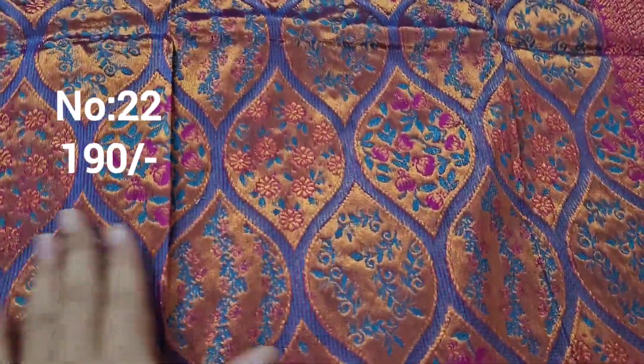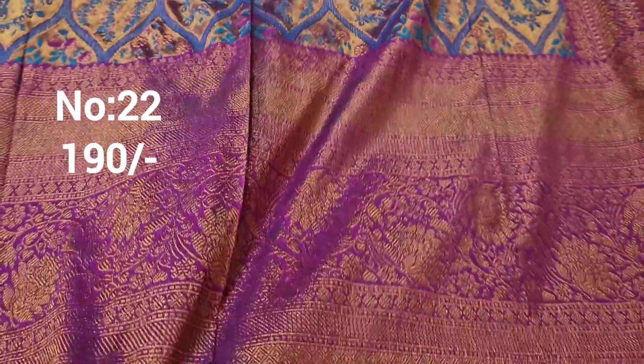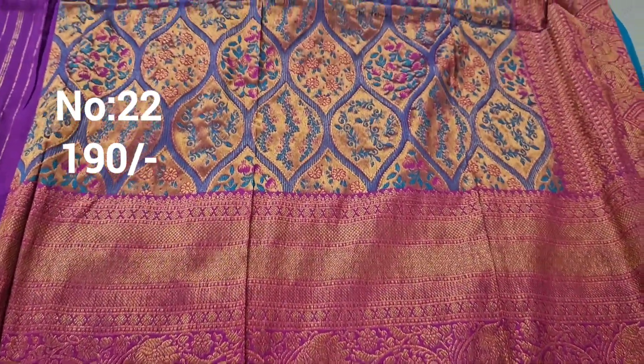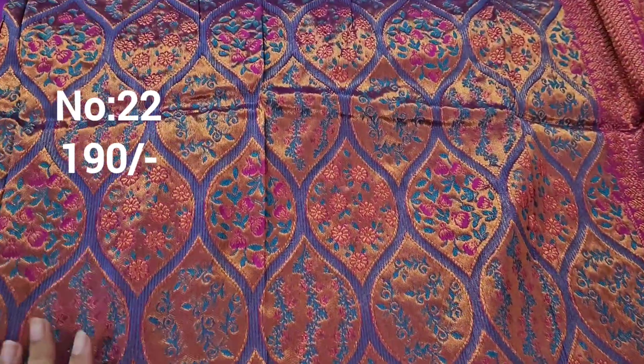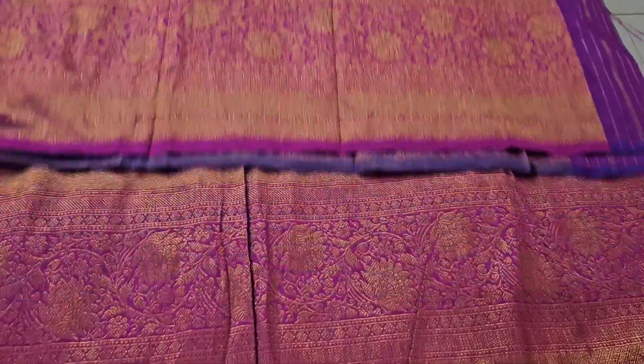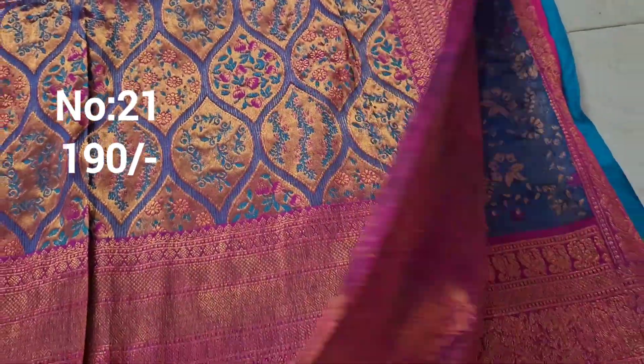Next one: copper jerry base with peacock color and rani pink color meena work — front part work suitable for children only. Unique blouse design. Big border with small side border. Bit number 22, only 190 rupees. Exactly same piece — bit number 21 pallu also 190 rupees.